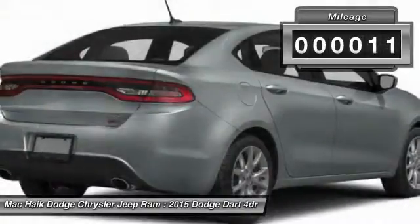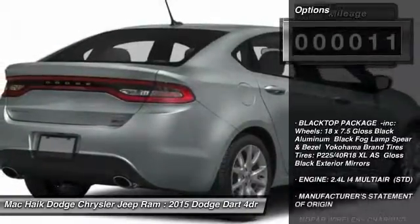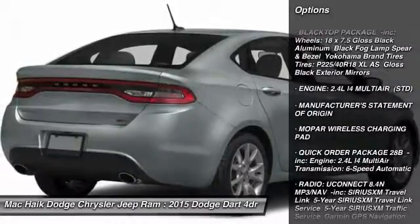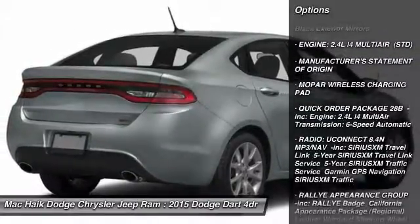This vehicle has less than 100 miles. Here are some of this vehicle's great options: stability control, steering wheel audio controls, anti-lock braking system, and traction control.